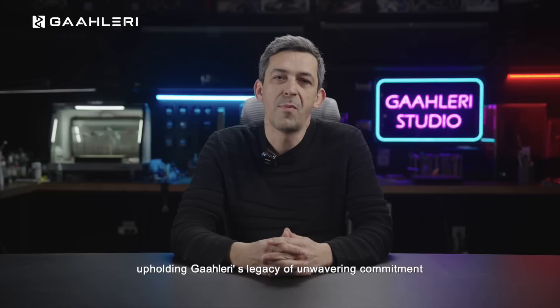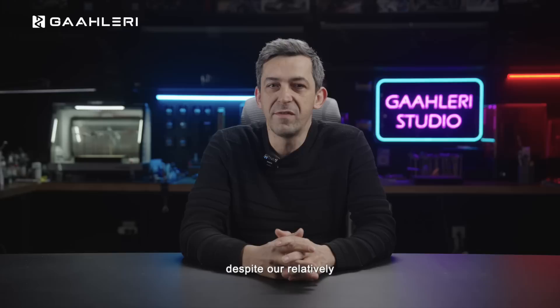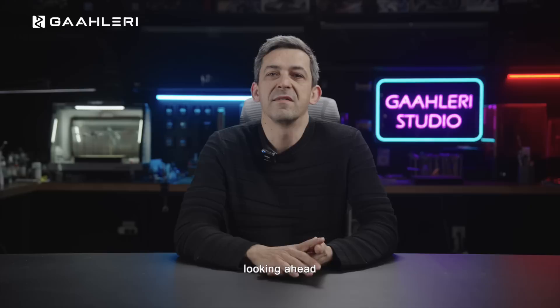Today marks an exhilarating moment as we unveil Gallery's revolutionary new airbrush series. Upholding Gallery's legacy of unwavering commitment to exceptional quality, our airbrush series has consistently earned acclaim. First and foremost, we express our sincere gratitude to each friend of Gallery, whether you are a user or a partner. Despite our relatively brief presence in the European and American markets, your warmth has been palpable, reflected in both our sales performance and customer feedback.